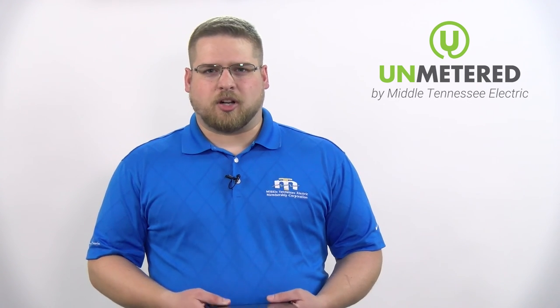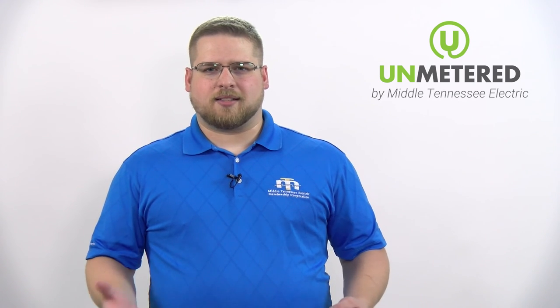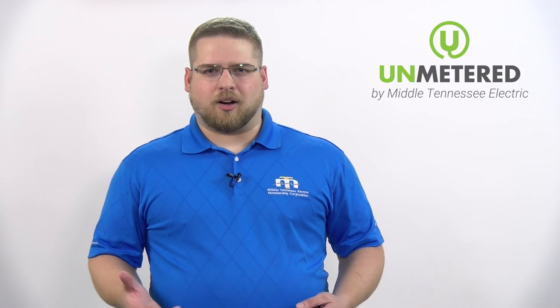So again, we just want to thank you guys for listening. Of course, you can subscribe to our other Unmetered podcasts, which you can find in Google Play and iTunes as well. You can also subscribe on YouTube and we also post on Facebook. If you've got any questions, be sure to reach out to us at 877-777-9020. You can also shoot us a message on Facebook, Instagram, Twitter, or YouTube, or you can send us more information through our website at MTMC.com. Just click on Contact Us. Thanks again for listening and we look forward to seeing you next time.